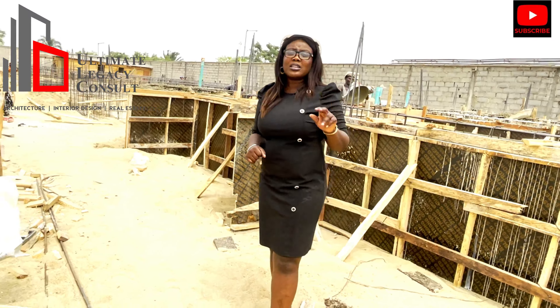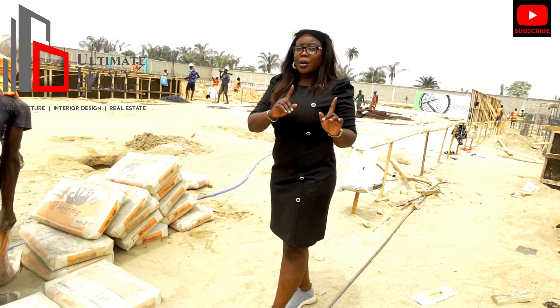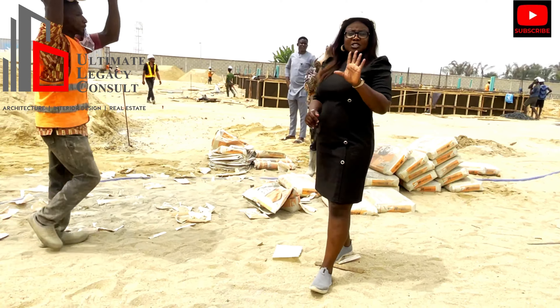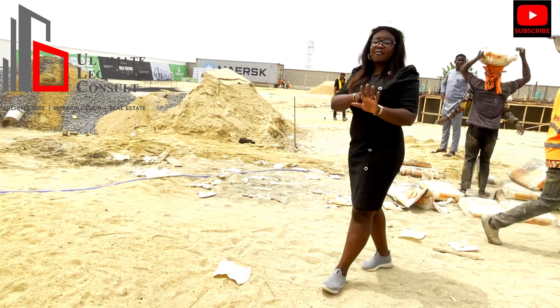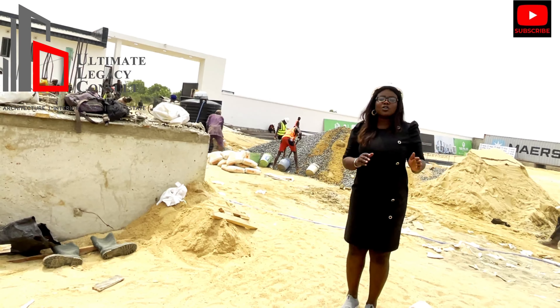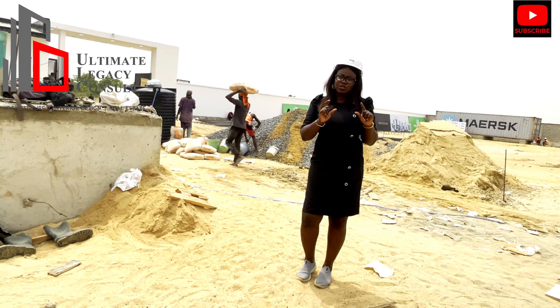Here we have the 3-bedroom terrace duplex with BQ going for ₦65 million. We also have the 3-bedroom fully detached going for ₦85 million. All of these you can acquire with just ₦5 million initial payment, and spread the balance over 12 months. One to three months comes interest-free, and from three months upward comes with a small interest charge.